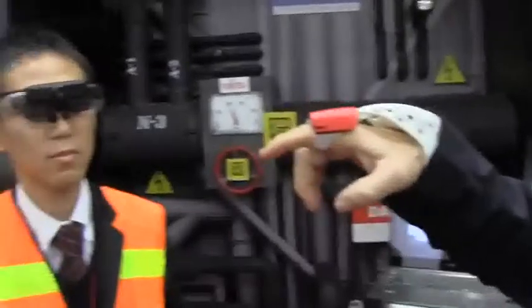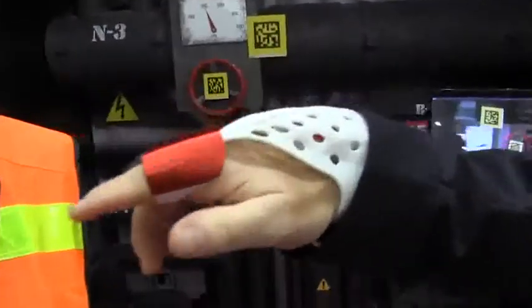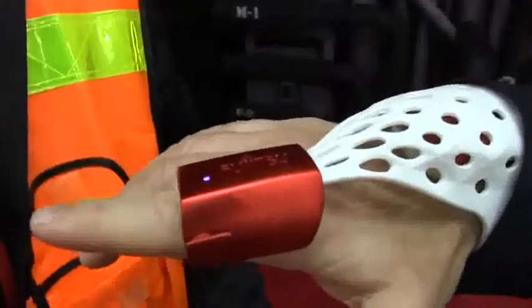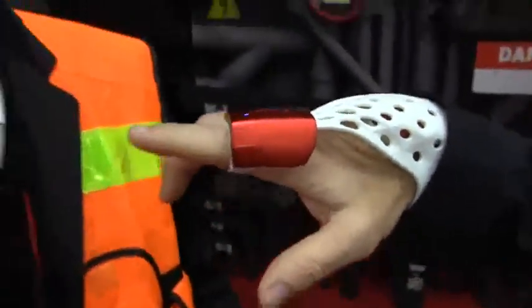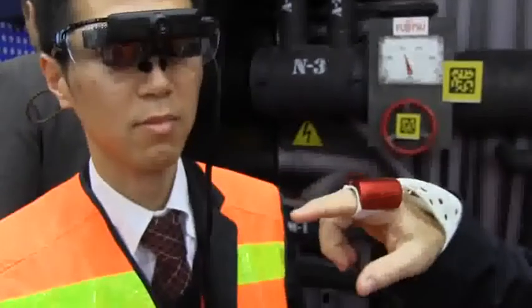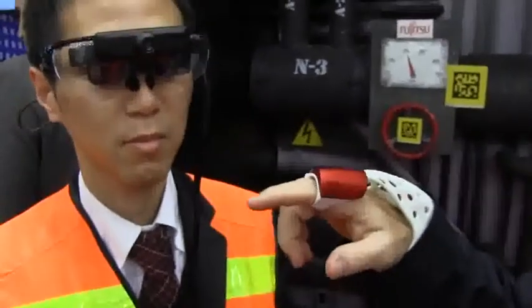I'm Glenn Evan with Fujitsu Labs America and this is a demonstration of Fujitsu's augmented reality server. It consists of two parts besides the server: this glove, which allows you to have a pointing device like a mouse, and these glasses that this gentleman is wearing. Between the two of these you can accomplish whatever you need to in your job.